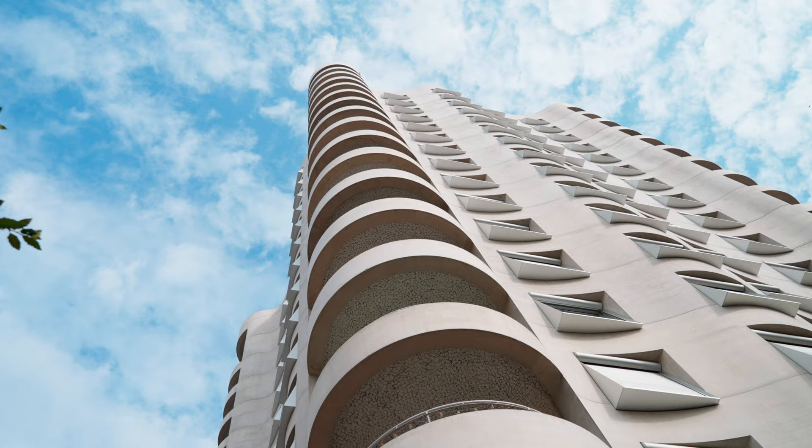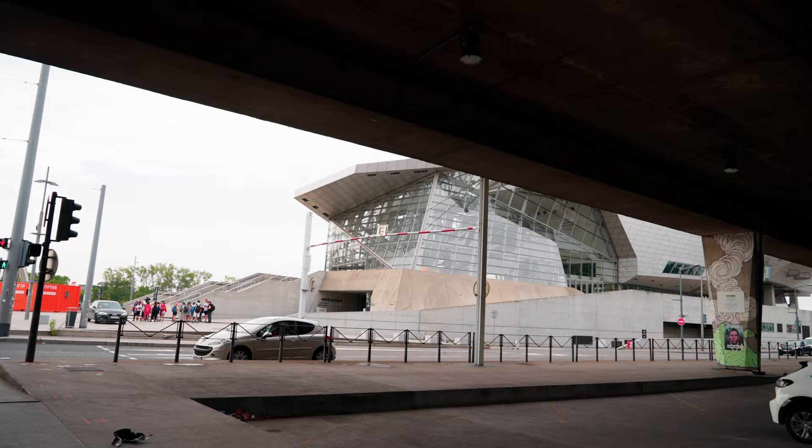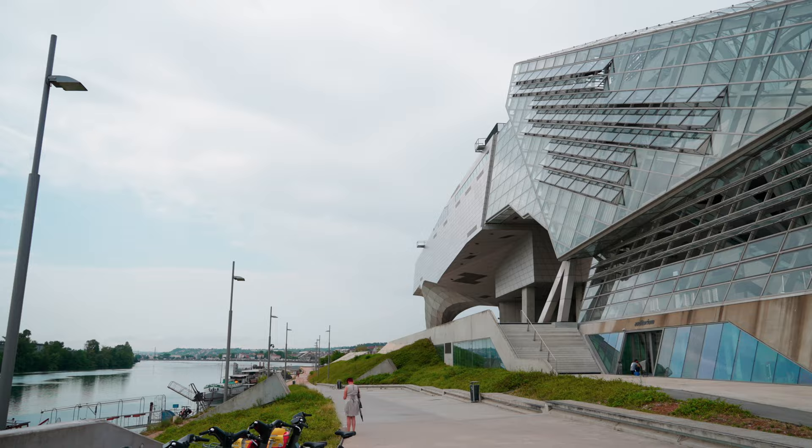Trying to find somewhere good to eat. Down at the bottom tip of the island in the Confluence neighborhood is the Musée de Confluence — an architecture museum with some other stuff in there. It's actually closed right now, but it's an interesting architectural building. Over here is the Rhône River and the museum is right here. Now we're going to leave the main island and walk across the Rhône River to check out some of the neighborhoods on the east bank.